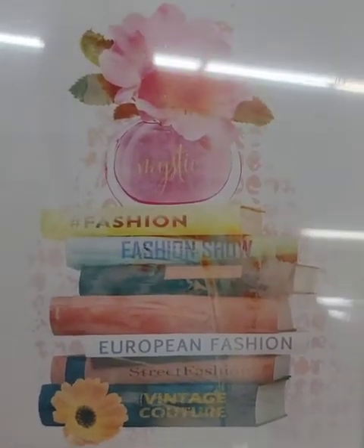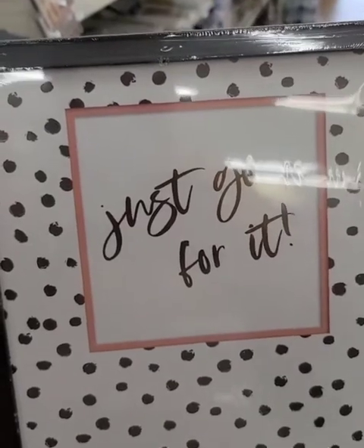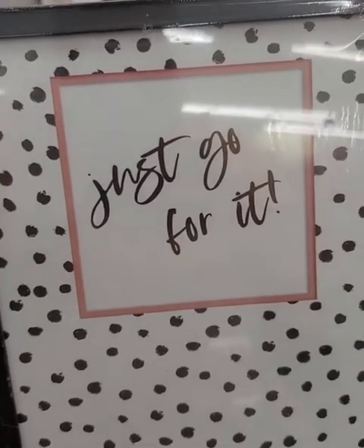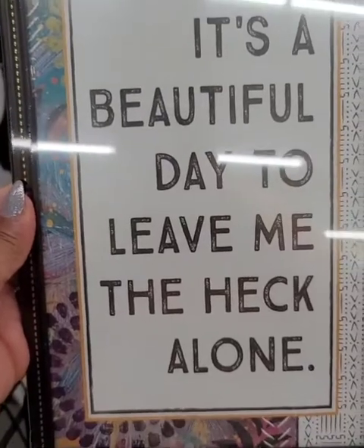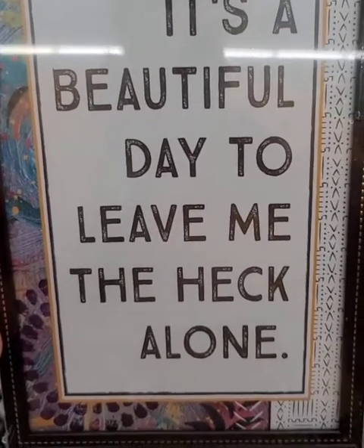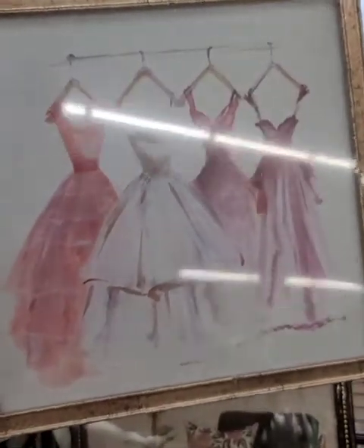This is the one from last night where I had that regret. It's nothing like having that regret — damn, I should have got it — because when you go back, it's gone. So I was happy to find this. Not a fan of the frame, but this saying expresses how I feel almost every day: 'It's a beautiful day to leave me the heck alone.' This is coming home with me.